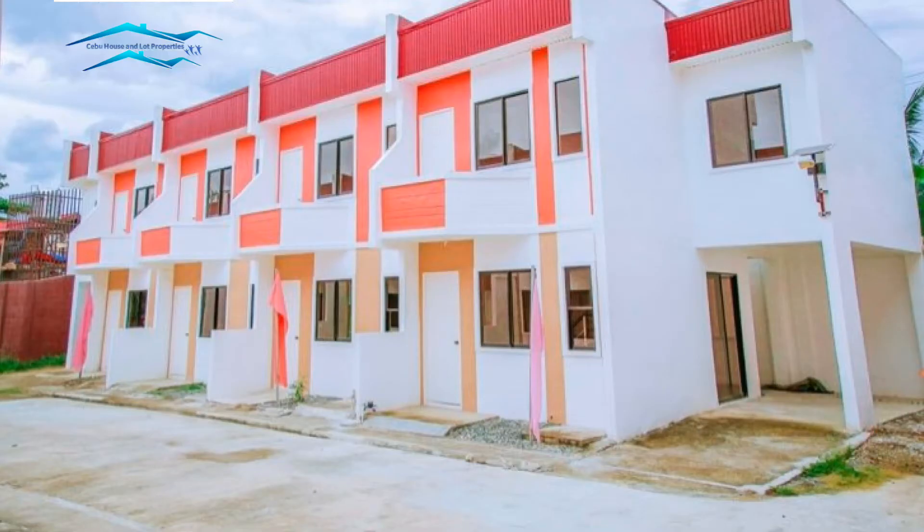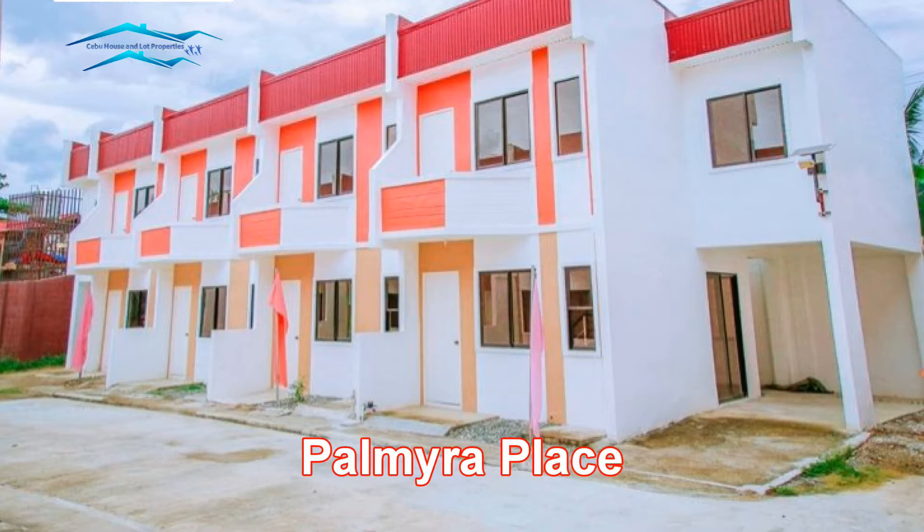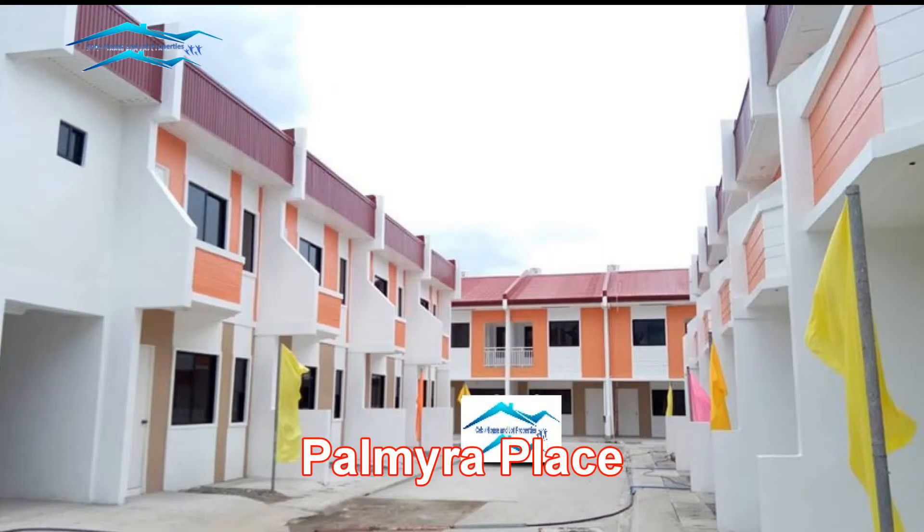Today we have another video about Palmyra Place, which is ready for occupancy. If the buyer has paid their equity or down payment, they can now live in their home.